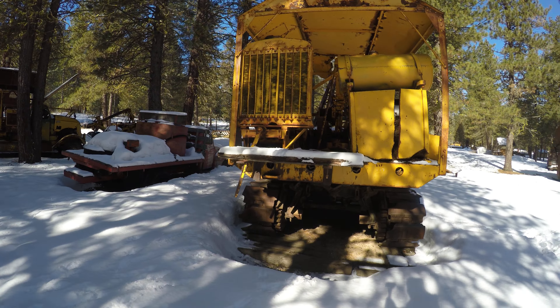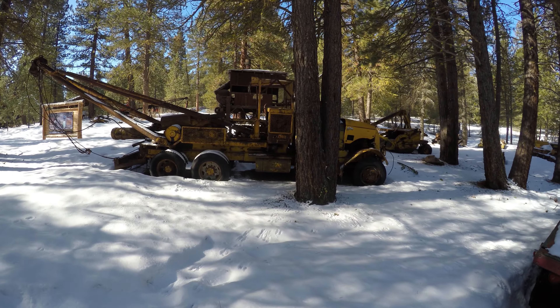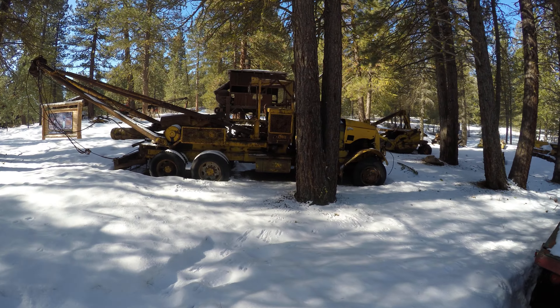That horrible noise is a semi carrying alfalfa northbound. And here's a nice big truck — some sort of truck with a crane on the back.